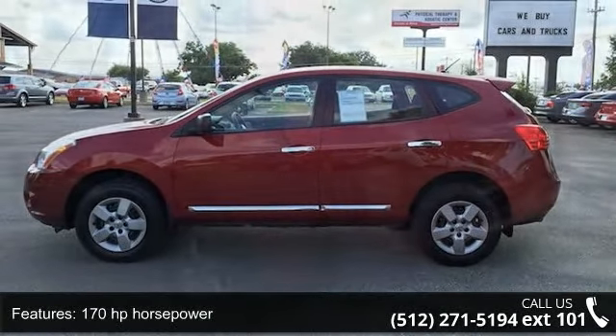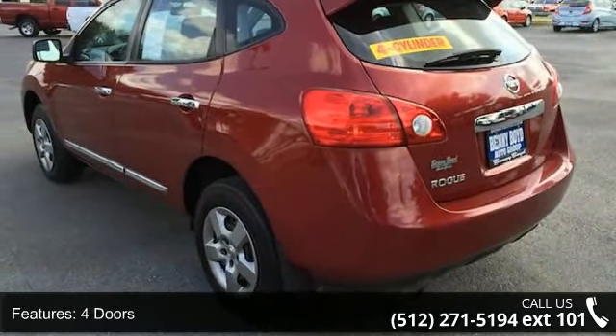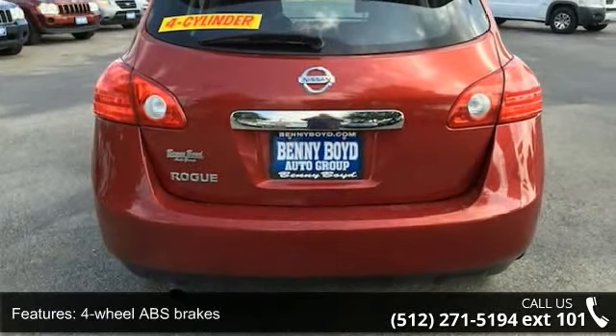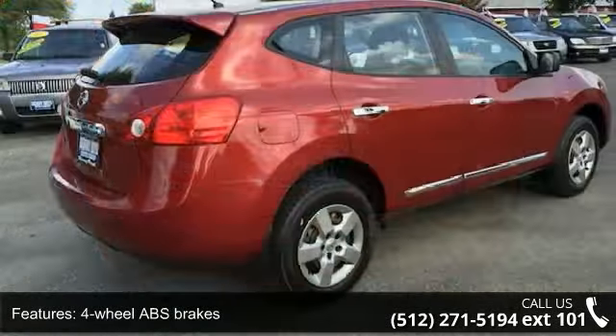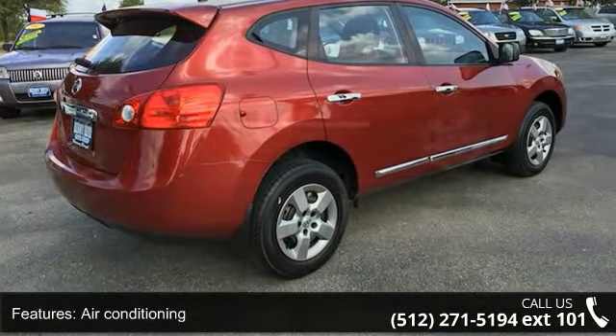Some of the top features included with this vehicle are 170hp horsepower, 4 doors, 4-wheel ABS brakes, air conditioning, chrome grille, clock in dash, cruise control, CVT transmission, external temperature display, and front seat type bucket.